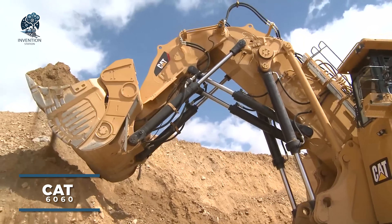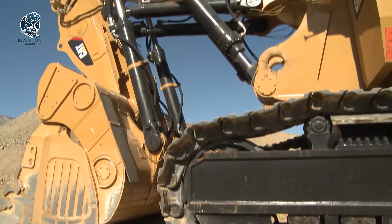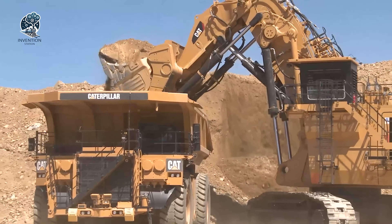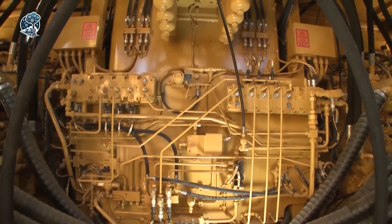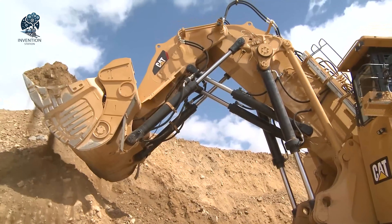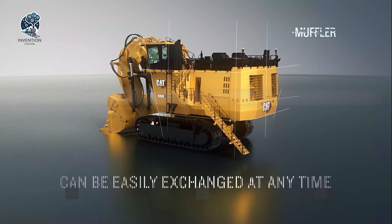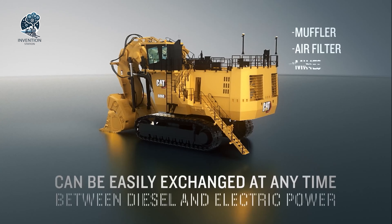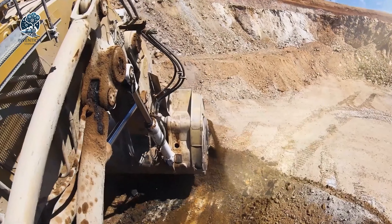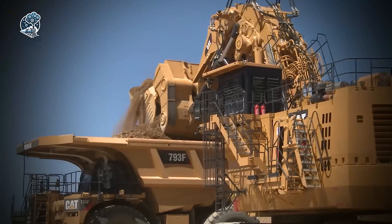The CAT 6060 is a hydraulic excavator tailored for mining and quarry operations, showcasing impressive power and advanced features. This robust machine excels in efficiently excavating large volumes of rock and earth. Its hydraulic system is precision engineered, enabling operators to have controlled and accurate movement of the boom and arm. This design makes it easy for operators to navigate the excavator, ensuring precise positioning for digging tasks. The CAT 6060 stands out as a reliable solution for heavy-duty excavation, emphasizing efficiency and control in tackling the demands of mining and quarry operations.